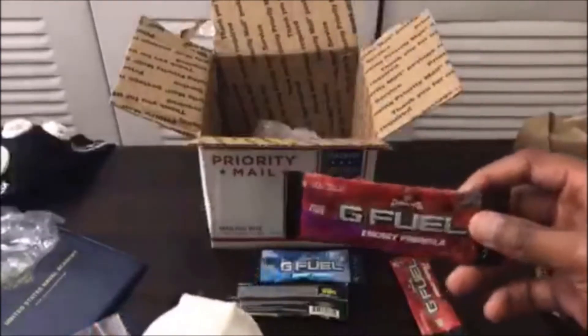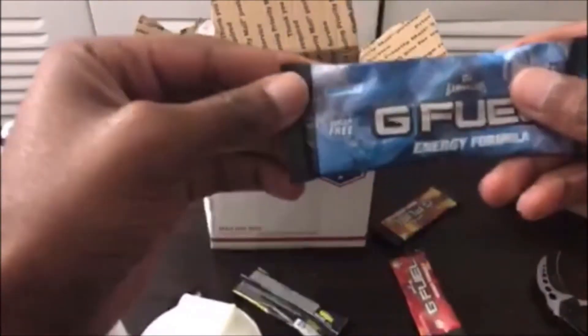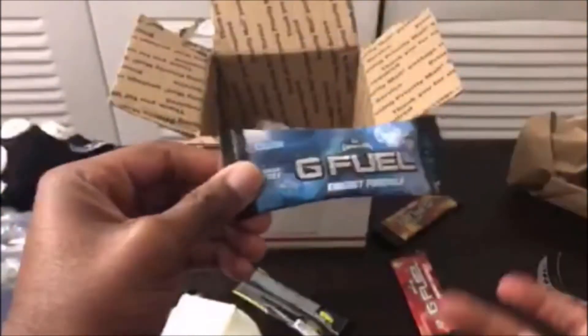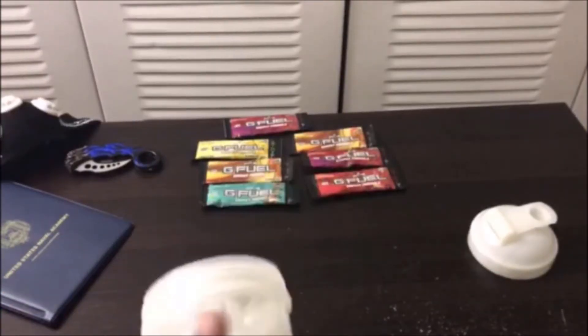I'm gonna show you guys how it looks. I'm most likely going to try Phase Berry, but actually, I'm going to try Blue Ice first. Blue Ice, I'm gonna try you first. I'll be right back with the Blue Ice ready to go.